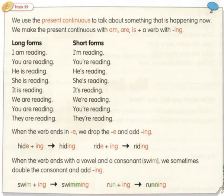When the verb ends in E, we drop the E and add -ING. Hide → hiding. Ride → riding.